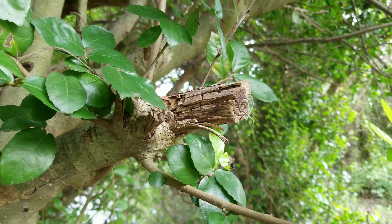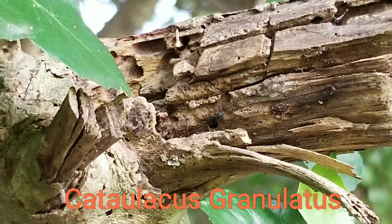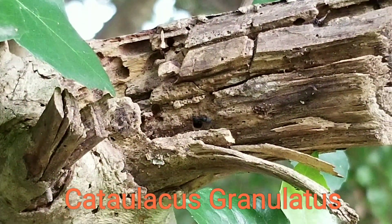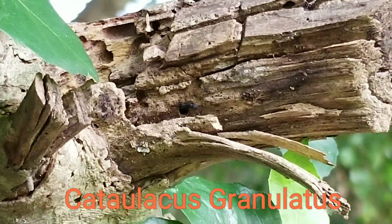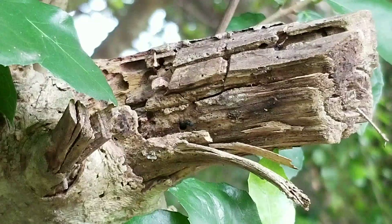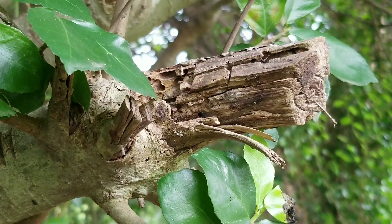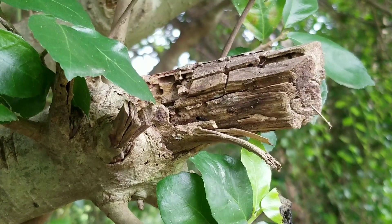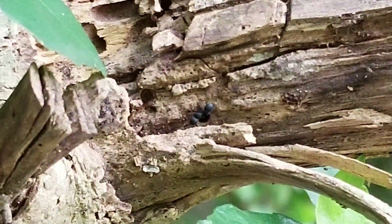This is the nest of the Asian turtle ant, scientific name Catelacus granulatus. These nests live inside dead wood. It's very cool because they use their heads to cover their entrances, and you can see here there's one ant doing some maintenance.